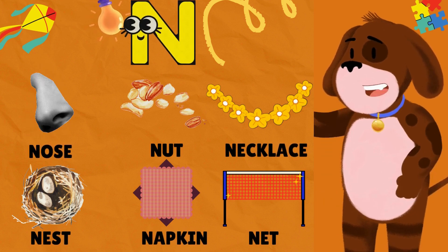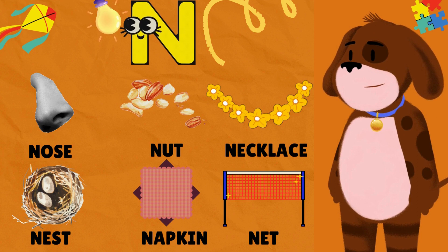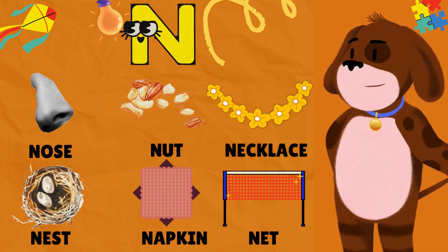N is for Nose. N is for Nut. N is for Necklace. N is for Nest. N is for Napkin. N is for Net.